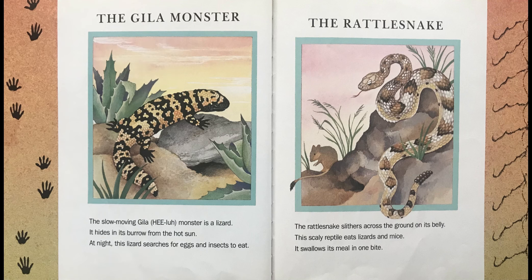The Gila Monster. The slow-moving Gila Monster is a lizard. It hides in its burrow from the hot sun. At night, this lizard searches for eggs and insects to eat.